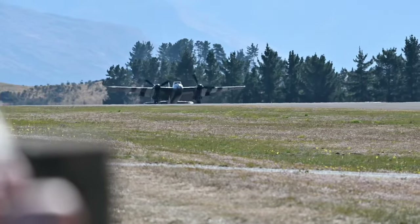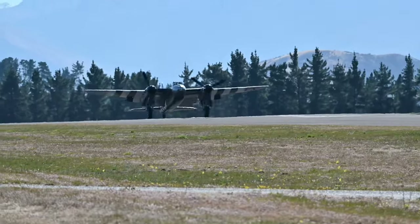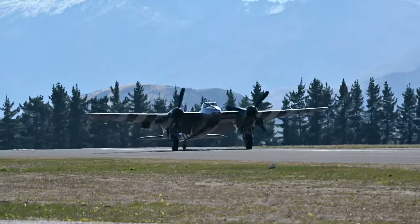Quite a bomber — they carried bombs, rockets, torpedoes, and of course served as pathfinders. They went out ahead of the Lancaster bombers and set the flares off so they could see where they were going. And look at the rollout on that beautiful machine.